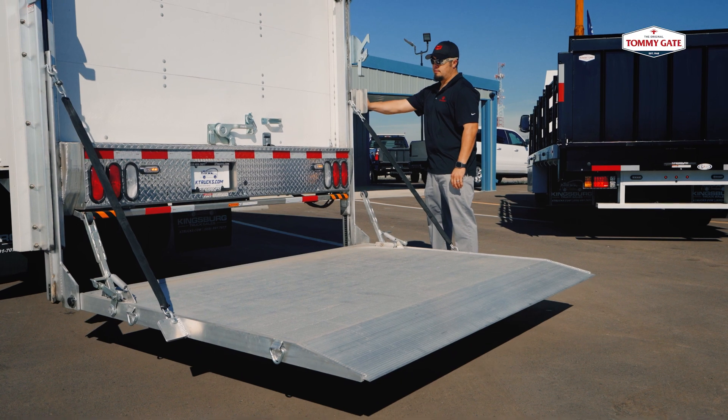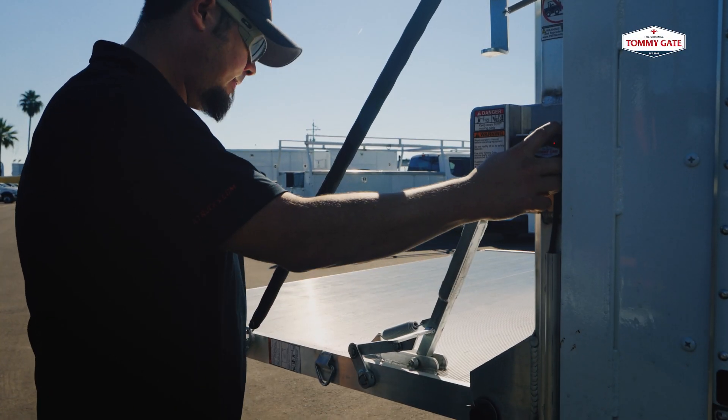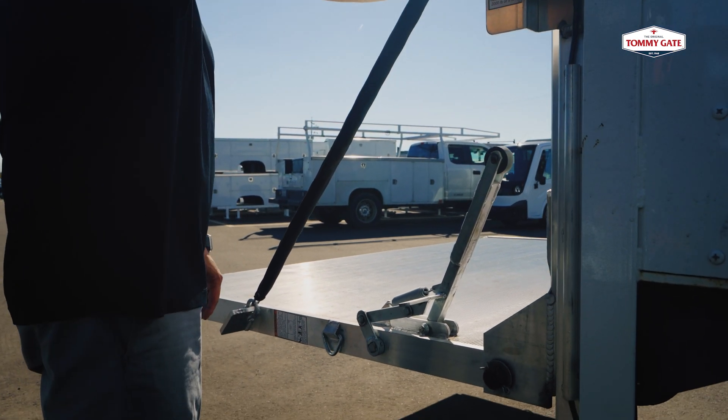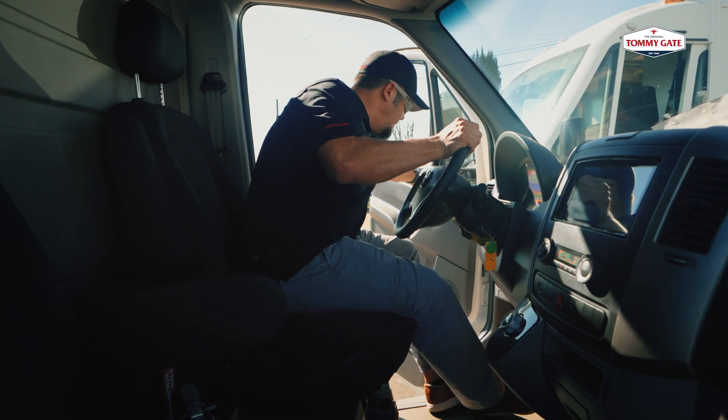All the EVs that we have have a 12-volt accessory, so anything that runs off the 12-volt battery, like a TommyGate, is simple and easy. The draw that accessories have on the bigger batteries is minimal. The demo with City of Los Angeles — we did about 30 cycles with the lift gate and ran the air conditioning all day. We drove 104 miles and still had about 35% state of charge left when we were done.